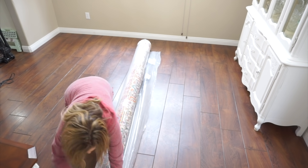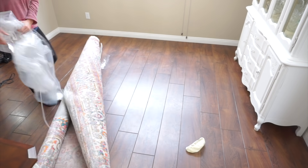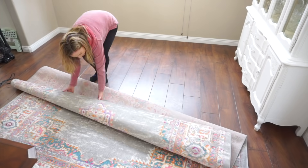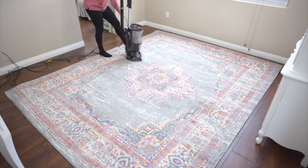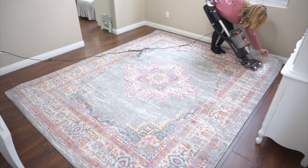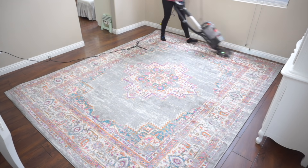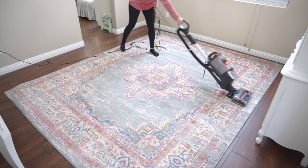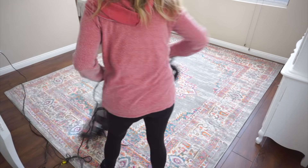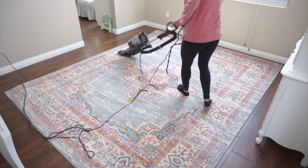A week back I had asked over on my Instagram which rug you would like me to pick from. I did give two options — this was one of them. There was a multicolored one and a gray and white one. If you follow me over there and you voted, thank you so much, I truly appreciate it. Even though the gray and white one did get slightly more votes it was so incredibly close.